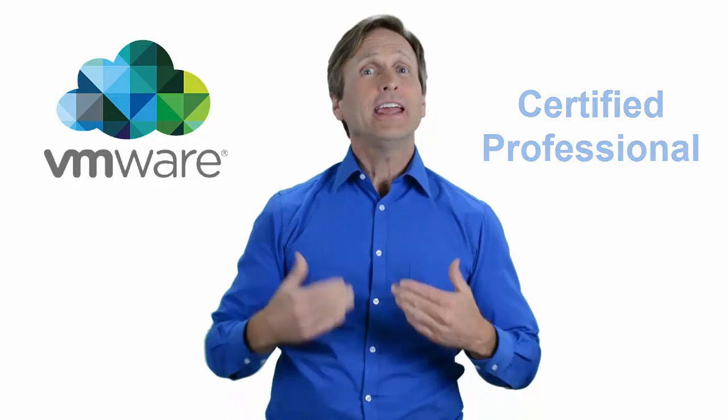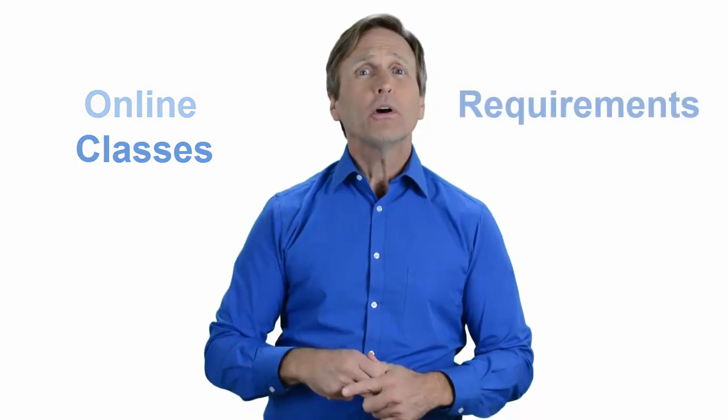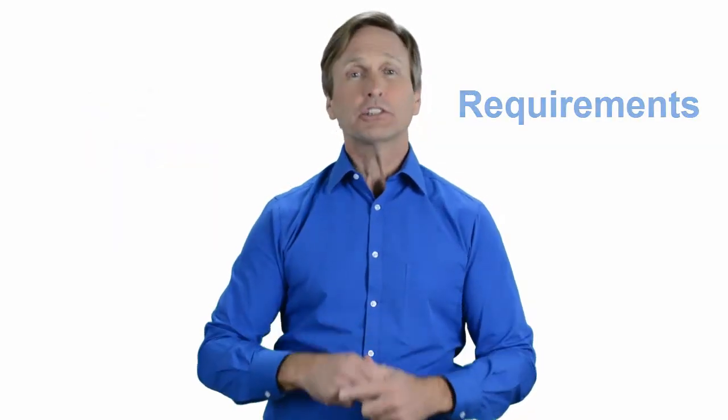Hello everyone and thank you for watching this video. For those of you located in Medina, Saudi Arabia and looking to become a VMware certified professional, in this video we'll provide you with an overview of what our online classes look like and what are the requirements to become a certified professional. So stay with me and you should be able to clearly understand exactly what you get when you register for one of our online classes. Now let's get started.